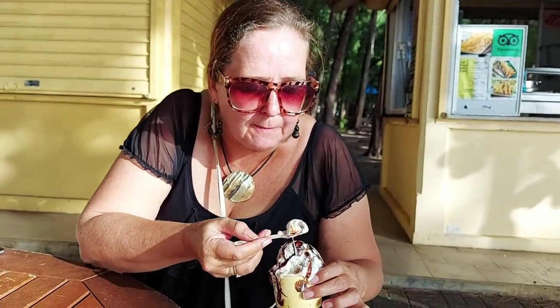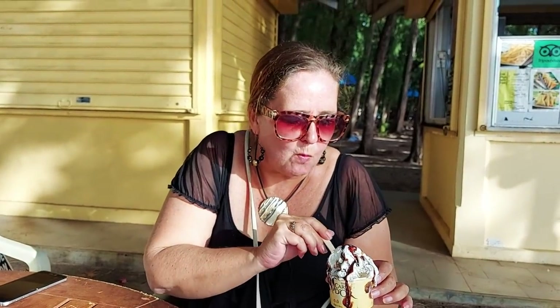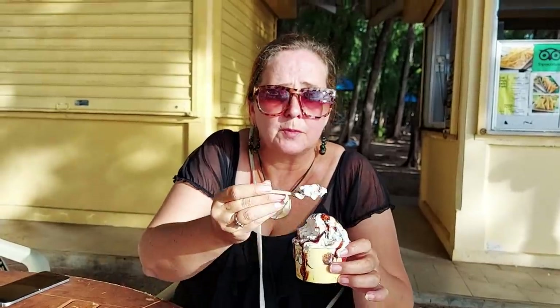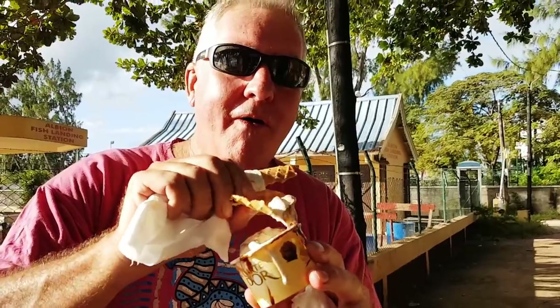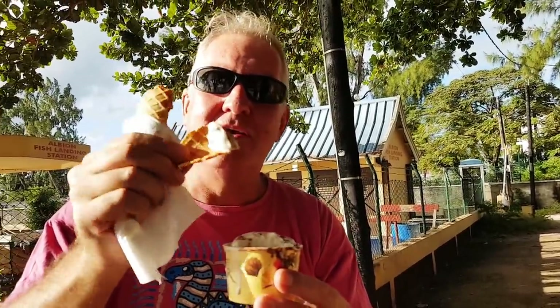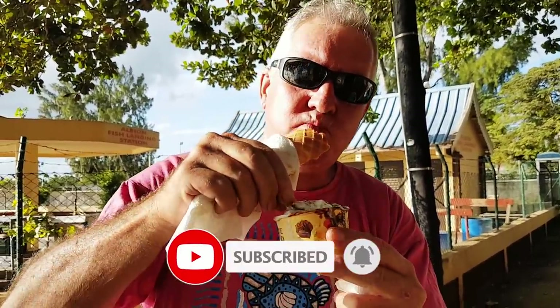That's crazy creamy — it tastes like frozen cream with chocolate sauce. Wow, that's one of the best ice creams I've had. Get the cone thing too — it's really great ice cream, super creamy. What a find!